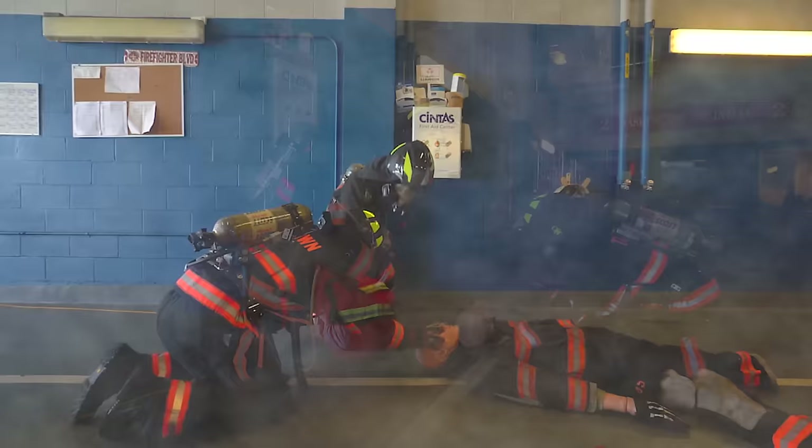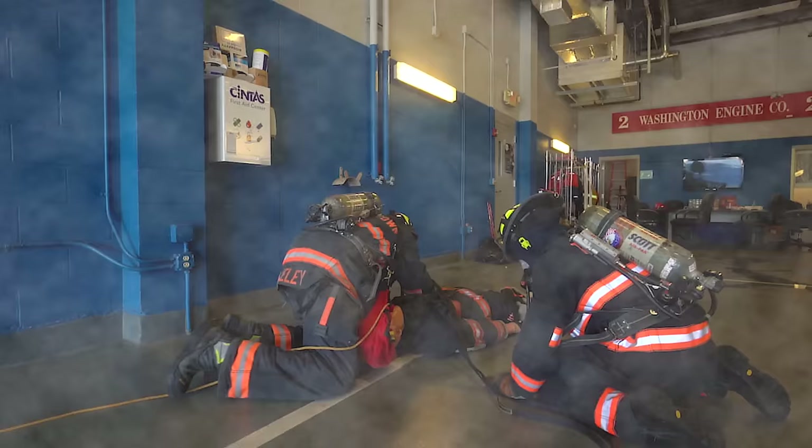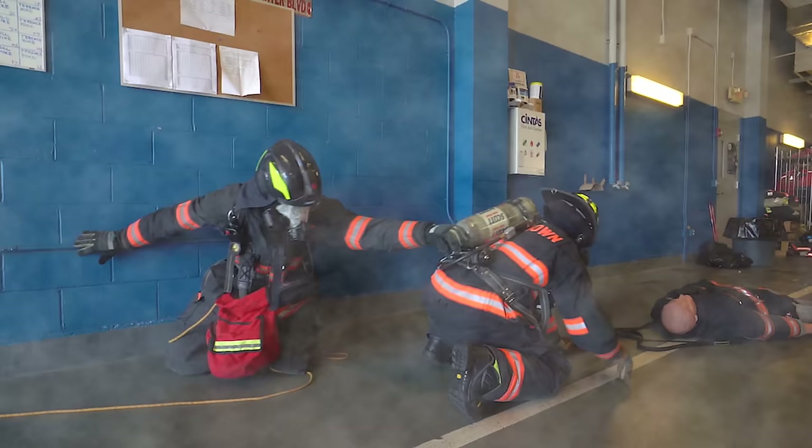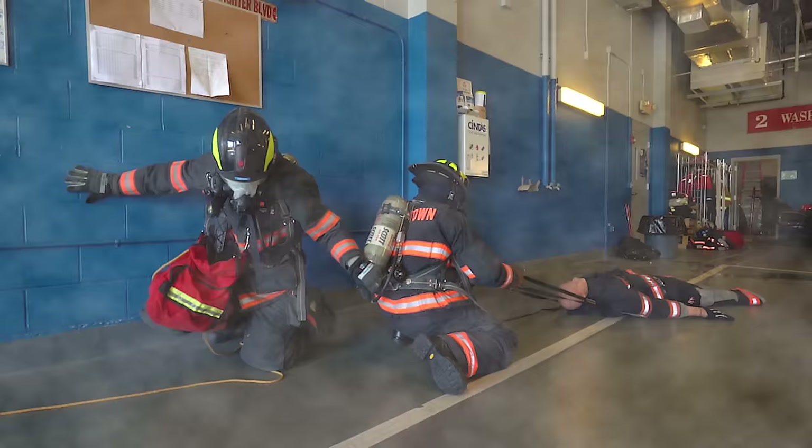Uh-oh! I think we found somebody who needs help! We're gonna put a loop around this person so that we can drag them out to safety, because this person is too tired to get out. One firefighter follows the same wall but with a different hand so that it leads us back to the exit. The second firefighter is dragging the person all the way to safety!